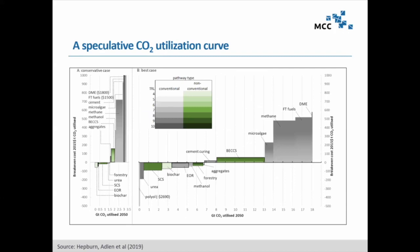We conducted a systematic literature review after SR1.5 with colleagues from Oxford, looking at different CO2 utilization pathways. We found that for 2050 there's quite some utilization potential. Here is a speculative CO2 utilization curve where potentials are plotted against break-even costs. In 2050, if you see negative break-even costs, these are processes that will already be commercially attractive on their own, whereas those with positive break-even costs would still need support to be economically viable.